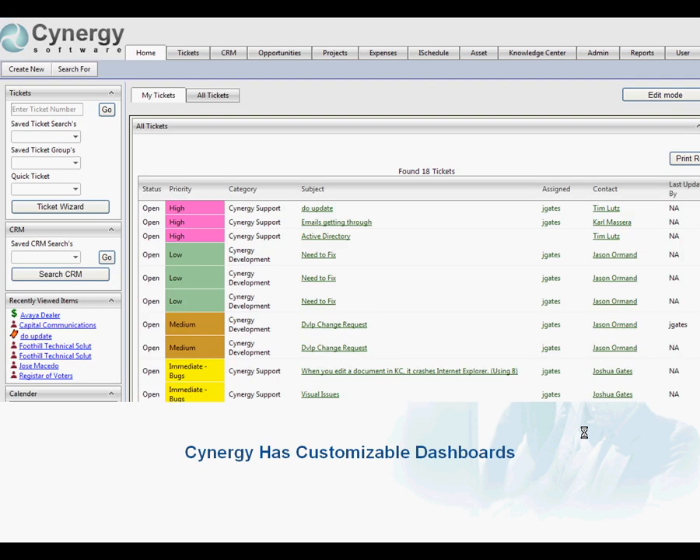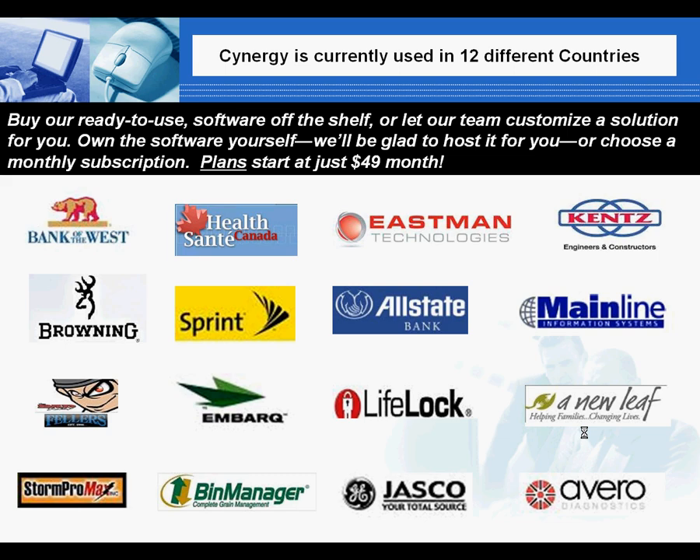Customizing your dashboard is simple, as is the customization that can take place on the user interface as well. Synergy has been in the marketplace for close to 10 years and is being used by some of the leading companies.